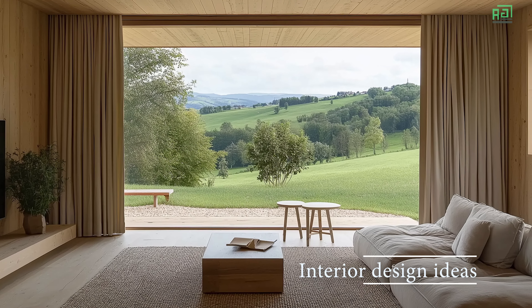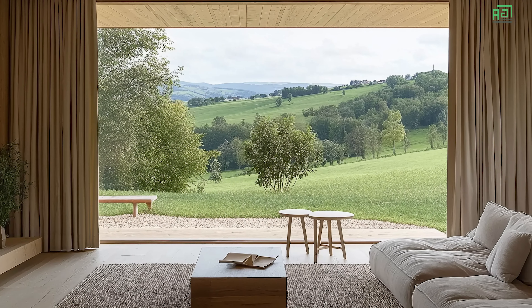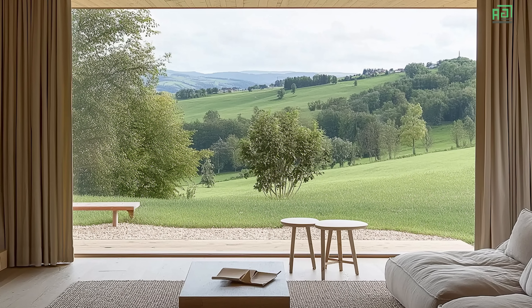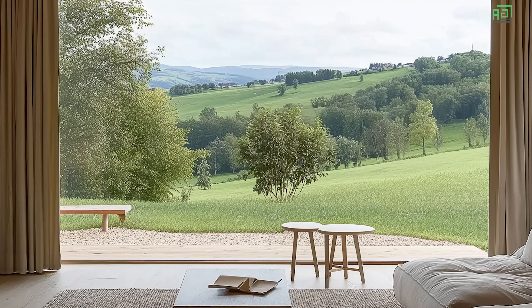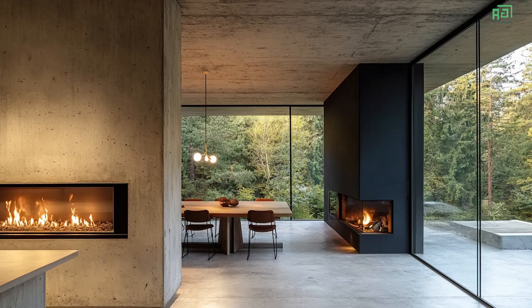The living area features a cozy yet spacious feel, with large windows allowing for ample natural light and offering views of the surrounding landscape. A minimalist fireplace serves as a focal point, providing both warmth and a visual anchor within the space.